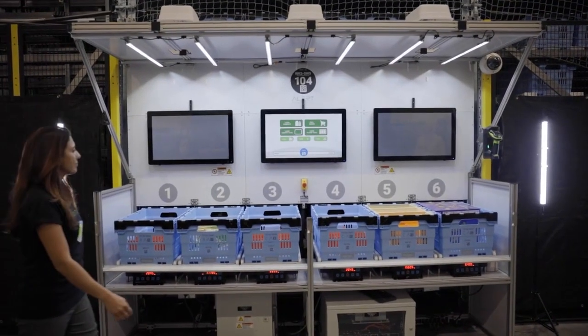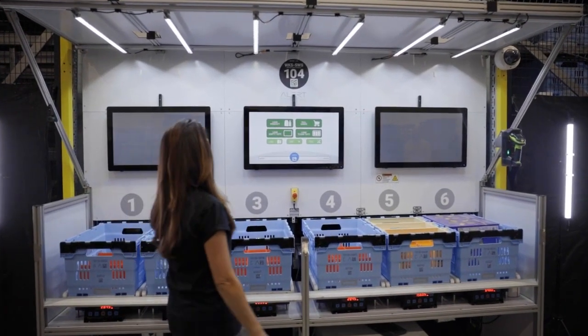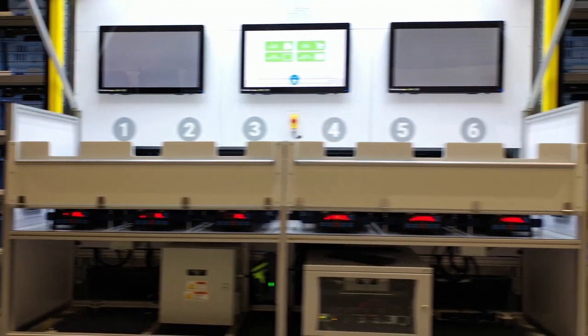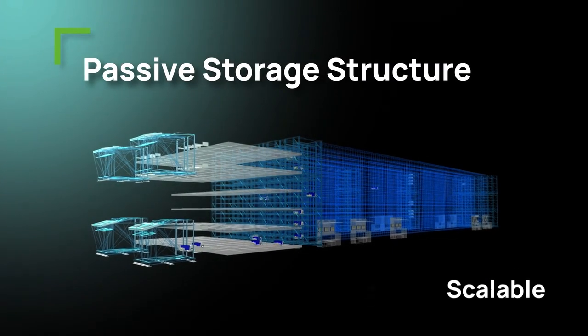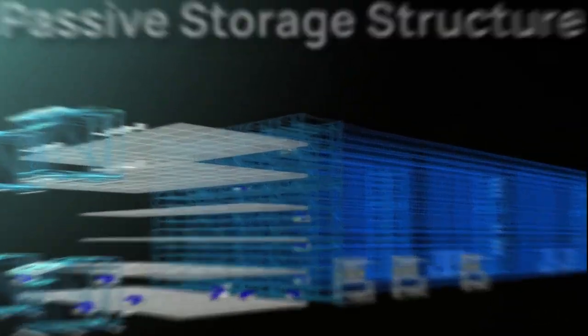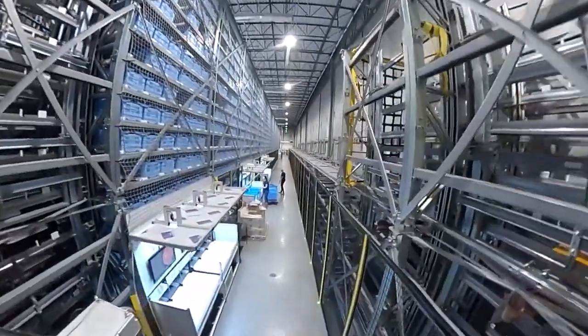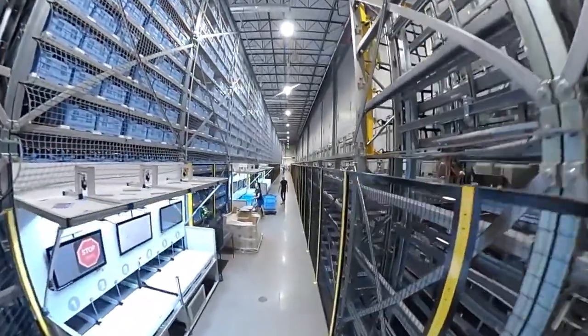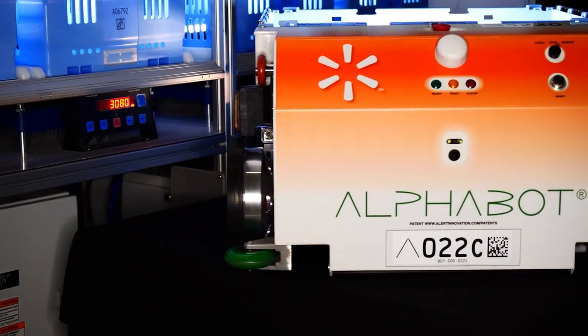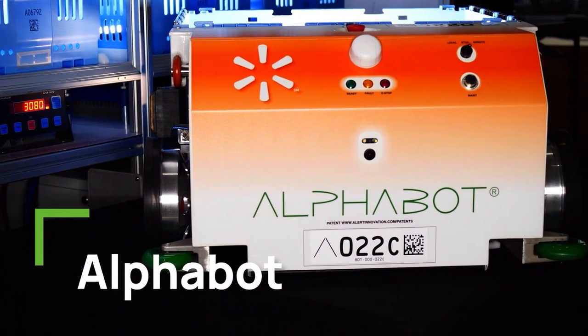That translates into continuous improvement and revenue growth for your retail operation. Let's take a deeper look at the Alphabot system. The passive Alphabot storage structure is scalable for different real estate and product assortment requirements. There are no moving parts in the Alphabot storage structure, ensuring maximum reliability and lowest maintenance cost.